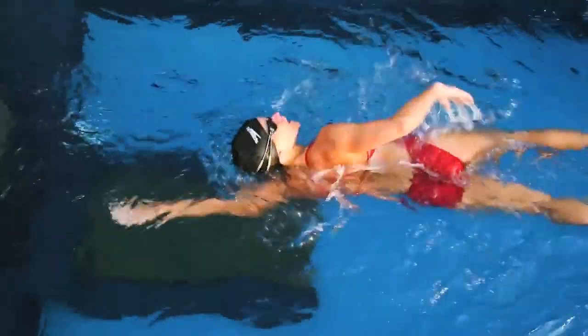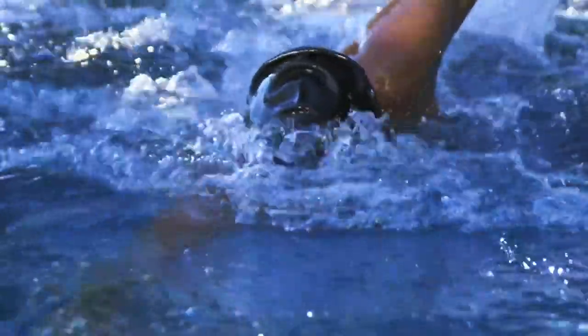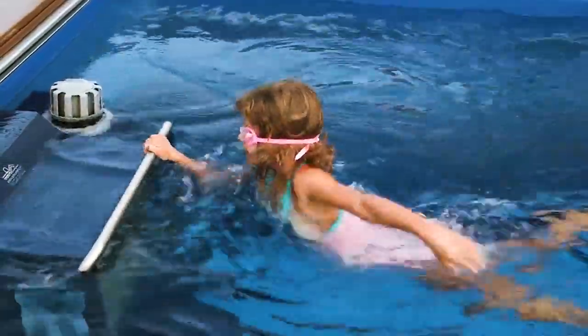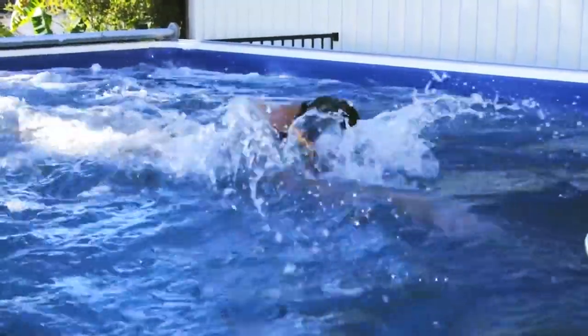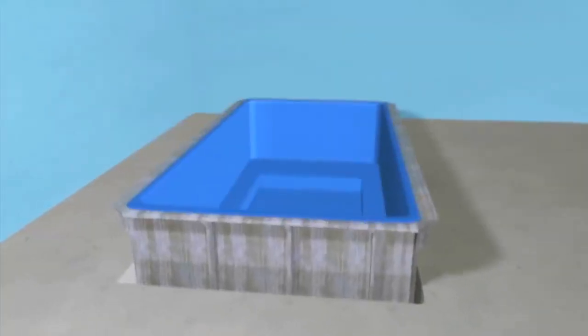The concept of Endless Pool is preparing a customized swimming pool to train oneself. The current system installed in it can be used to learn and prepare for competition. Its installation is quite simple and can be easily installed indoors as well. You can use it for aquatic exercise to improve heart health and build muscle.